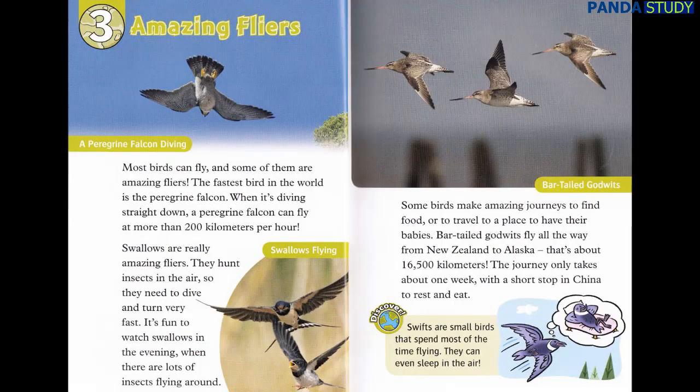Chapter 3: Amazing Flyers. Most birds can fly, and some of them are amazing flyers. The fastest bird in the world is the peregrine falcon. When it's diving straight down, a peregrine falcon can fly at more than 200 kilometers per hour. Swallows are really amazing flyers. They hunt insects in the air, so they need to dive and turn very fast.